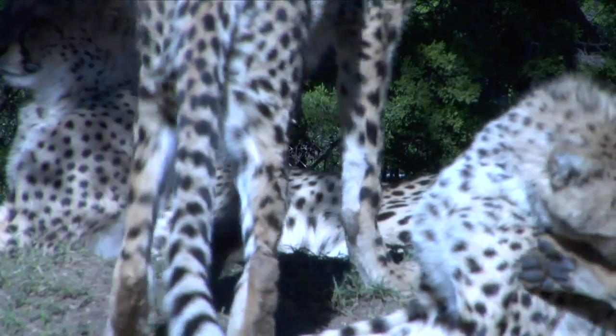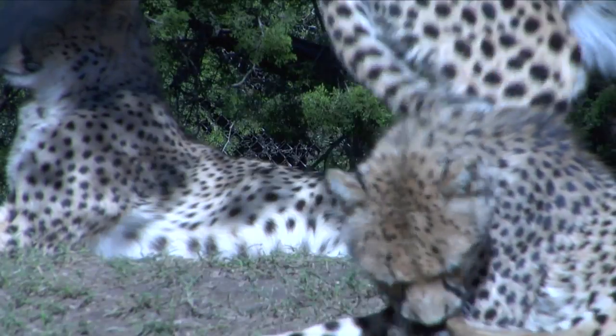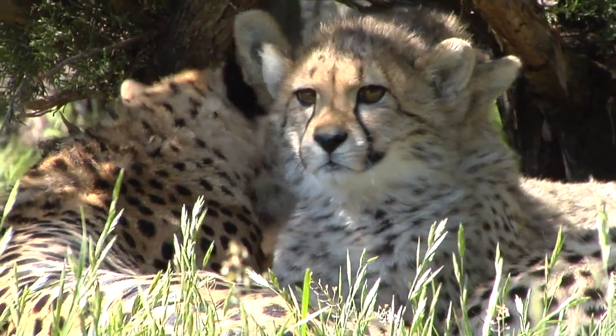A cheetah's tail length is 60% of their entire body and is the heaviest of all the cat species.